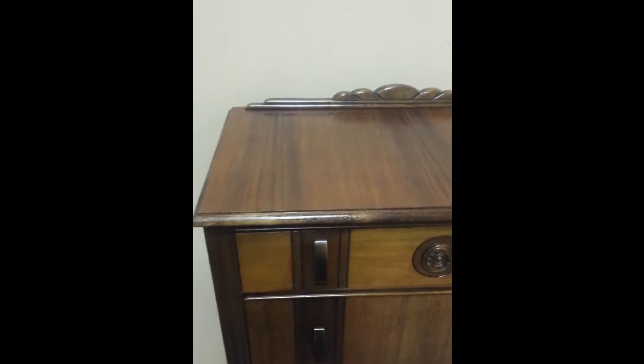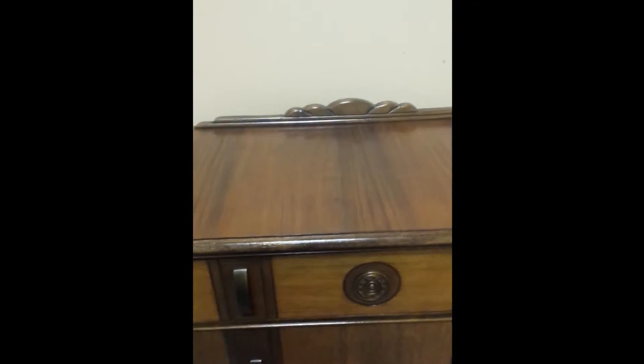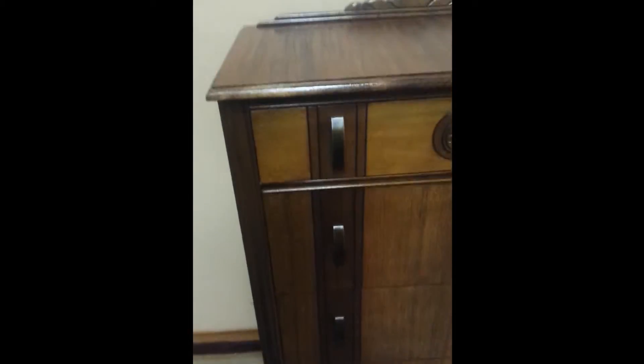The top has got matched graining so that it flows nicely with the piece. Original hardware, cool Art Deco emblem. The drawers themselves are solid wood and they have the original slides on them. They're going to move a little differently than a modern dresser but they work just fine.